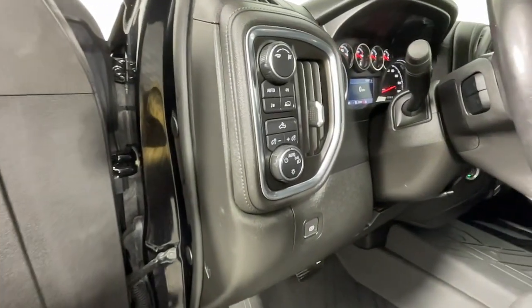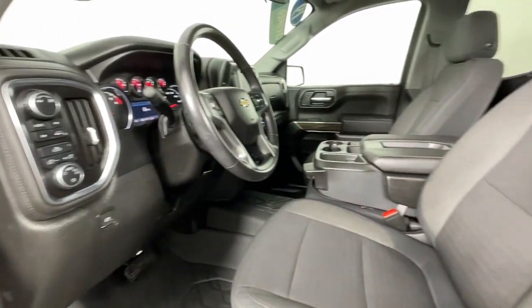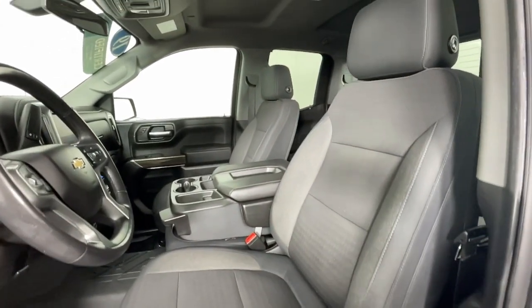Heated mirrors, remote engine start, satellite radio, electronic stability control, and aluminum wheels.